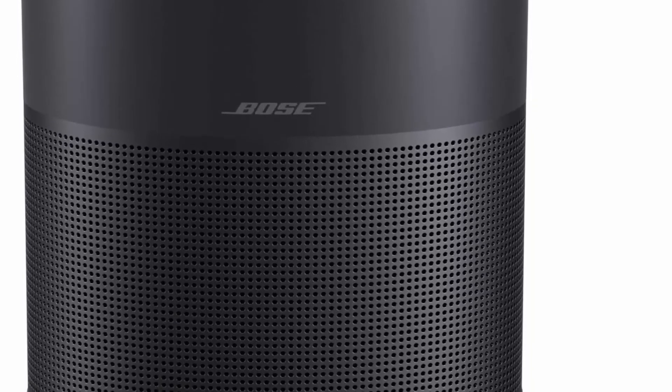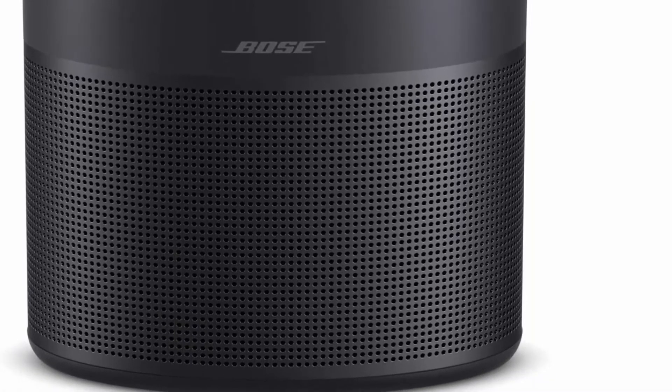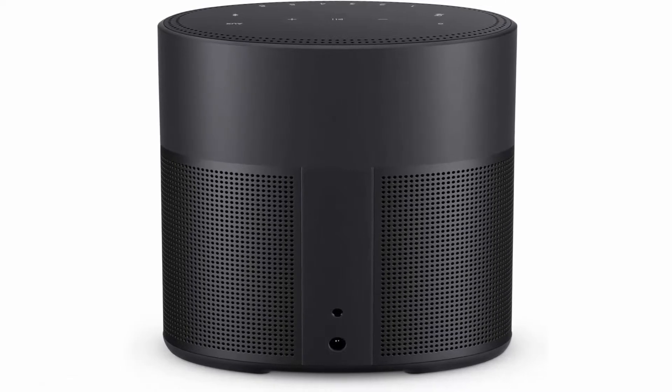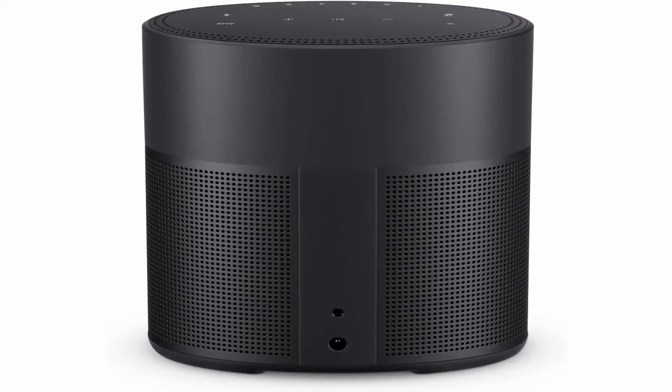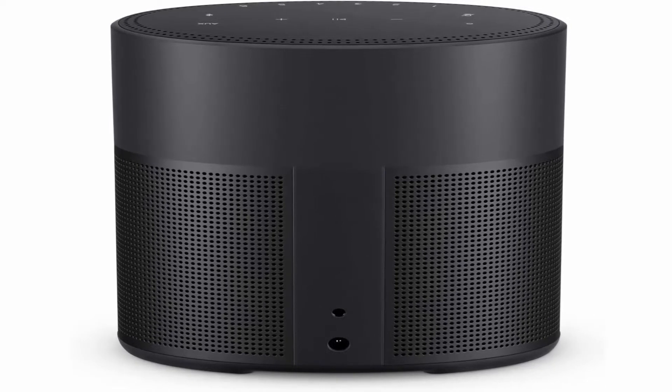Room-rocking bass in 360-degree life-like sound in a compact size. Built-in Alexa — Amazon Alexa and Google Assistant are built into this smart speaker for hands-free voice control. The noise-rejecting mic system listens in every direction for your voice.